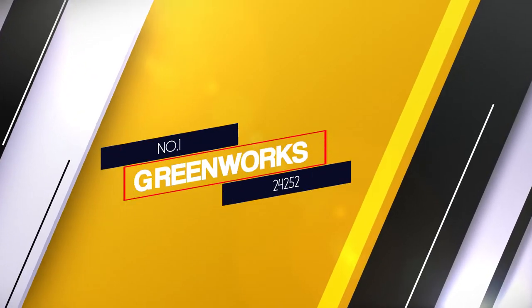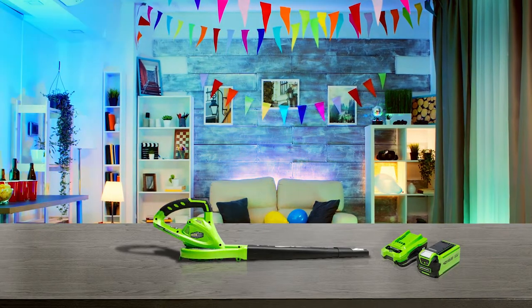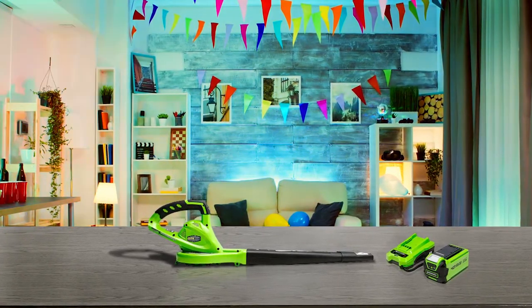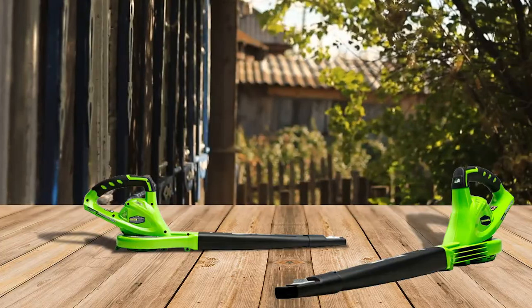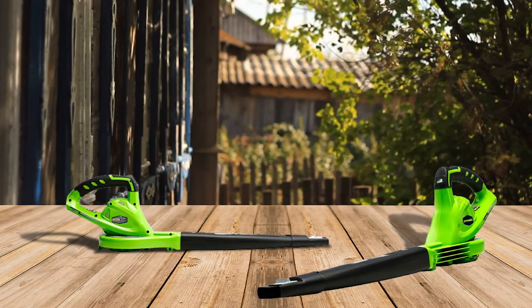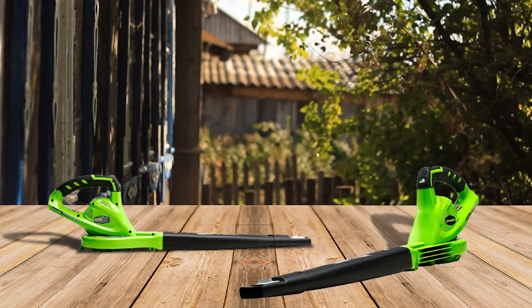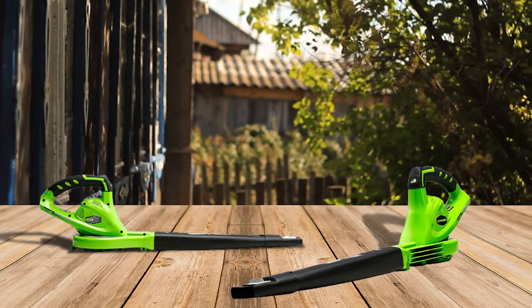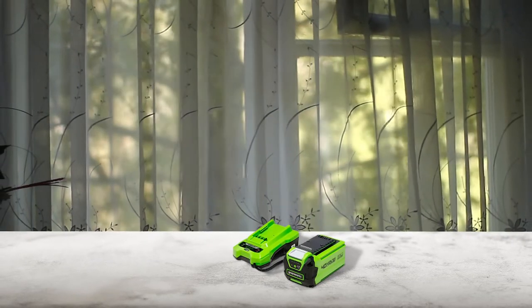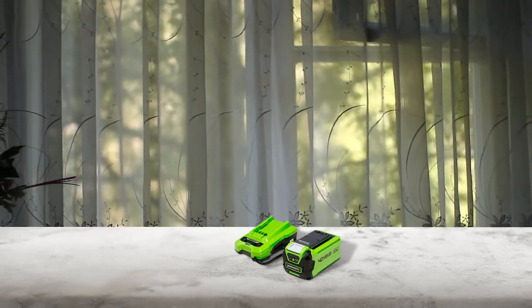Number 1: Greenworks 24252. With over a dozen years of experience backing its products, Greenworks is one of the best brands in the outdoor tool industry. The 24252 model is a testament to its expertise. Affordable, lightweight and cordless, this device can be the perfect aid to dry off air and water beads from your car surface. This blower comes equipped with a G-Max 40V 2AH battery that provides higher power output.